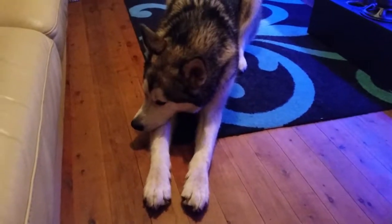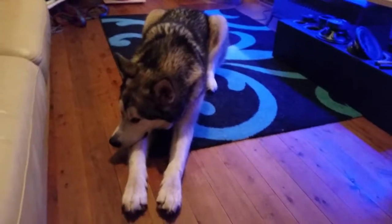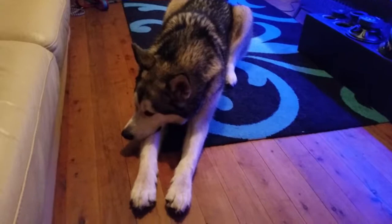So this is Akuma. He's about four years and two months old. When I got him, I got him for free actually. He weighed about 63 kilos. He was fat.